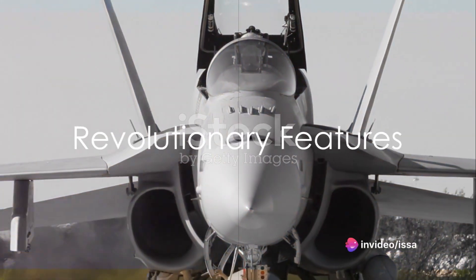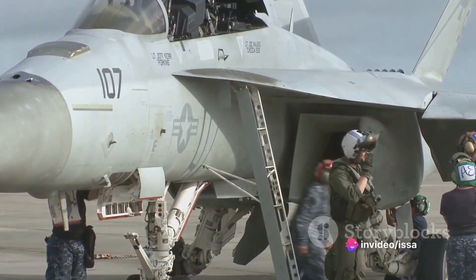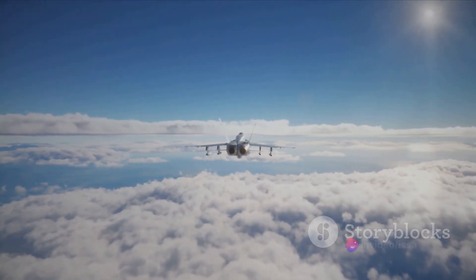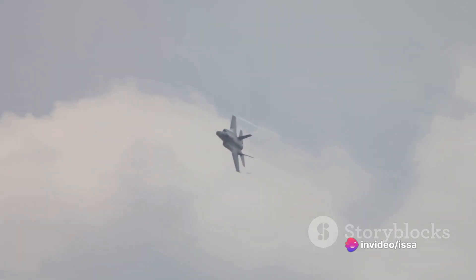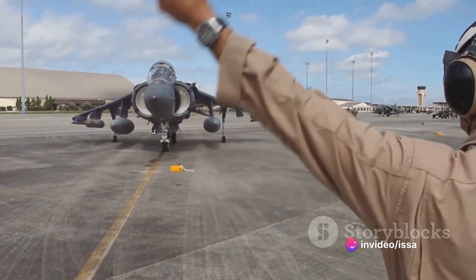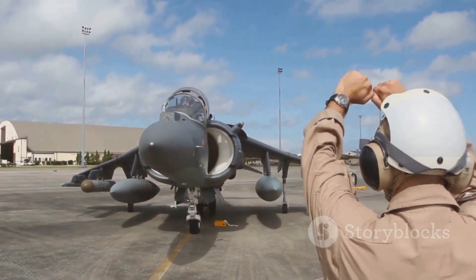The Super Hornet's suite of integrated and networked systems provides unprecedented interoperability for the joint force. It's equipped with the APG-79 active electronically scanned array radar, which provides superior air-to-air and air-to-surface capabilities. The Super Hornet is also a master of stealth, with design elements that reduce radar cross-section, making it harder to detect and track. Its advanced armament includes AIM-9 Sidewinder, AIM-7 Sparrow, AIM-120 AMRAAM, and AGM-84 Harpoon missiles, making it a formidable force on the battlefield.